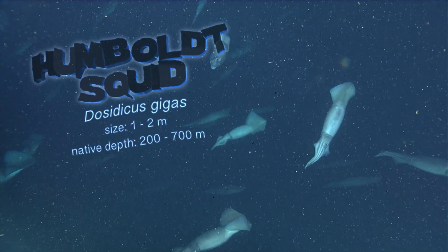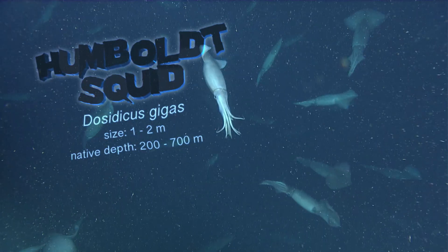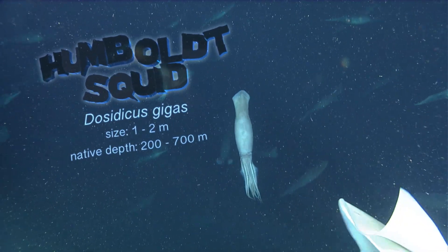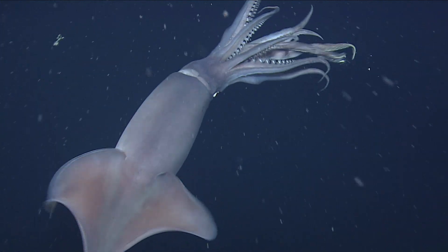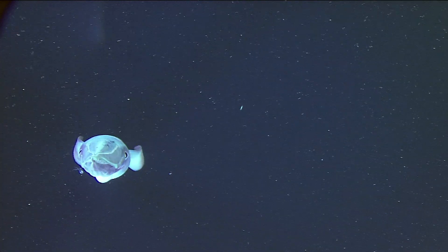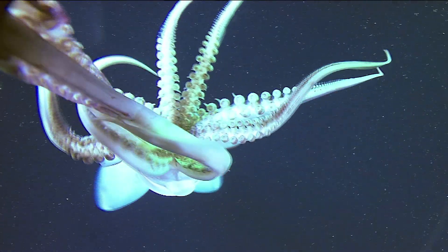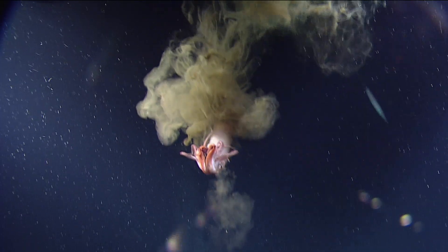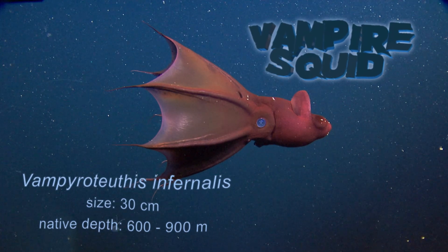Humboldt squid can measure up to 6 feet in length and 100 pounds. They hunt in massive schools, flashing red and white with color-changing cells, capturing fish in their barbed tentacles, and shredding them with their sharp beak. But even these speedy predators can get startled, squirting ink as a diversion to escape.